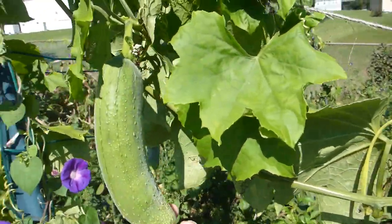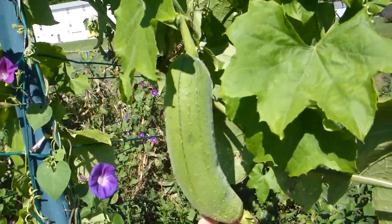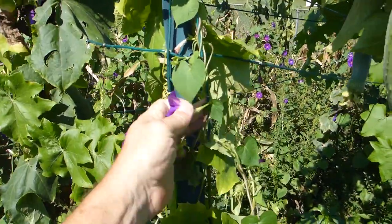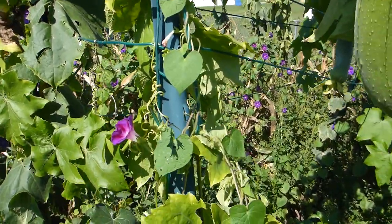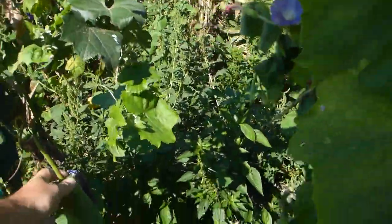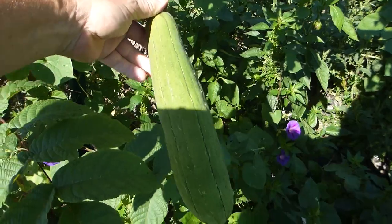I'm getting some more nice fruit starting. It's getting really late in the season. The morning glories are trying to take over. Here's a small one hanging down here.